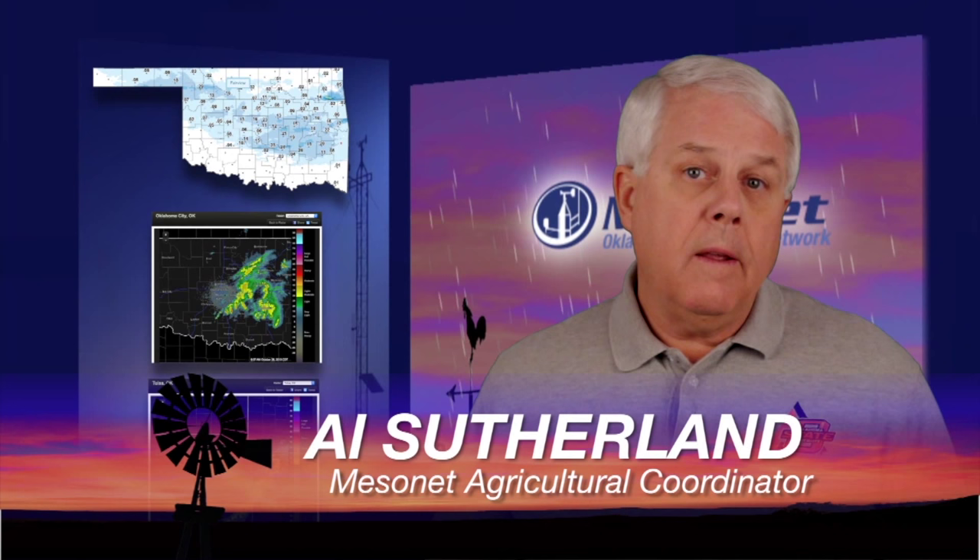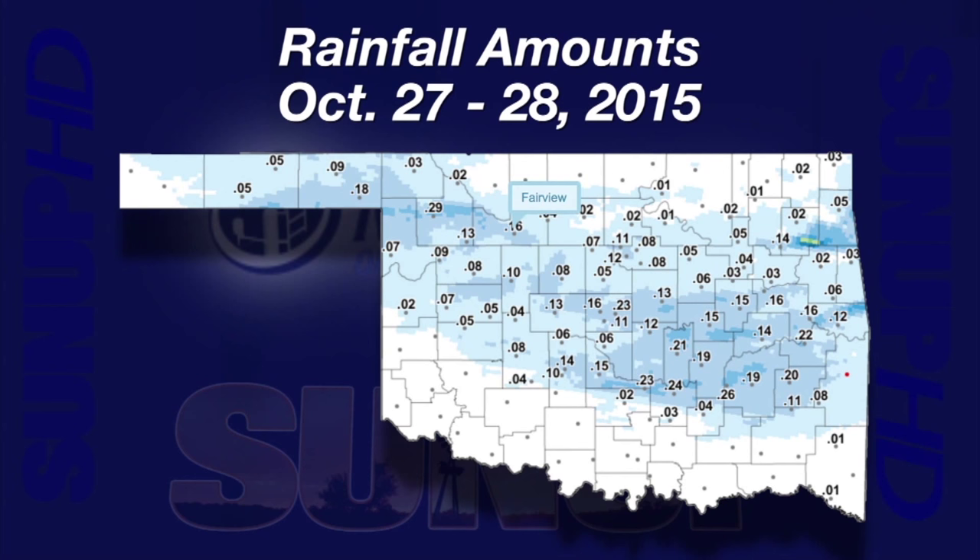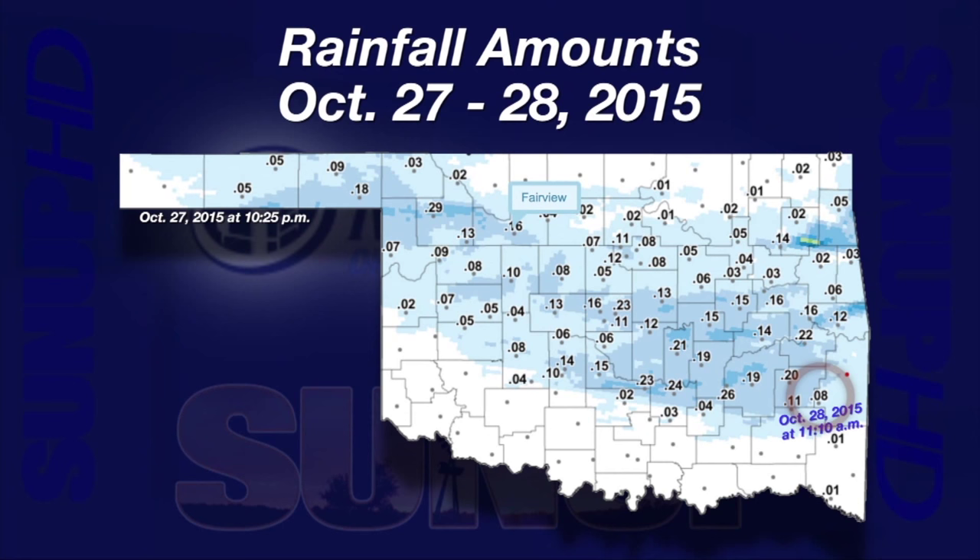Hi, I'm Al Sutherland with your Mesonet Weather Report. No rain, fast-moving rain, lots of rain — we have really been getting a taste of so many forms of wet and dry this year. Tuesday night and Wednesday morning, we had a taste of an unusual, small, fast-moving system that raced through the state. The Mesonet recorded the first rain from this system in Goodwill at 10:25 Tuesday evening. The last rain fell in Tallahena just over 12 hours later at 11:10 Wednesday morning.